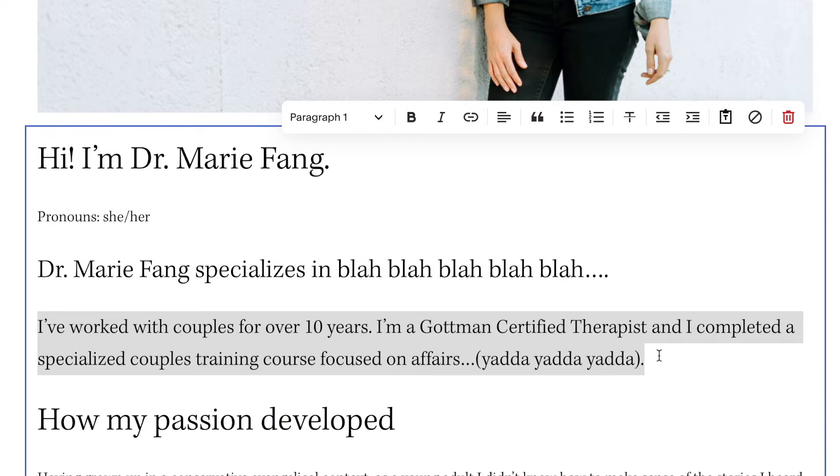Now take a step back and imagine you're the potential client wanting to see if this therapist can help them recover from an affair. When you read that statement on their website, this is what it sounds like: 'This therapist is overly focused on themselves. They're such an expert on relationships and don't have any of their own relationship issues — they will judge me.' Ultimately they have no idea what I'm going through, because you're just talking about yourself and not your client.